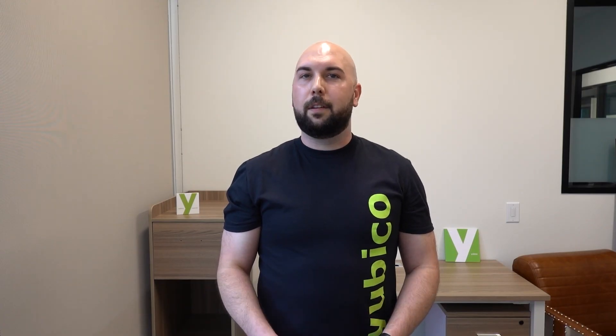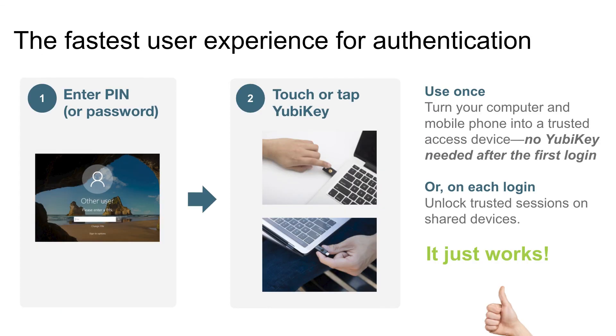To get started protecting your personal and corporate account, you don't need much. You just need a YubiKey, a compatible account, operating system, and browser. You register your account, authenticate, and you can put the key away. For enterprise customers, you can take advantage of our subscription pricing at Azure Marketplace, and you can always find out more info at yubico.com.